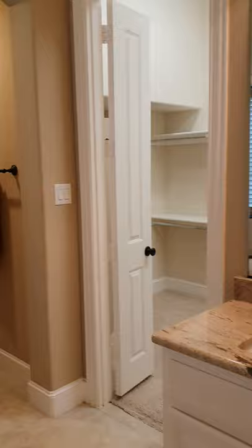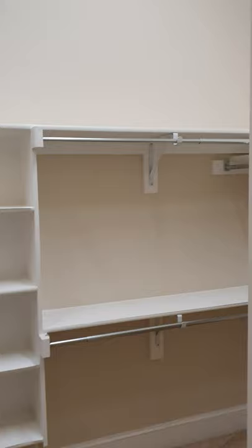So we have a split shower, tub, no jets, split vanities, huge closet, linen closet, lots of closets.